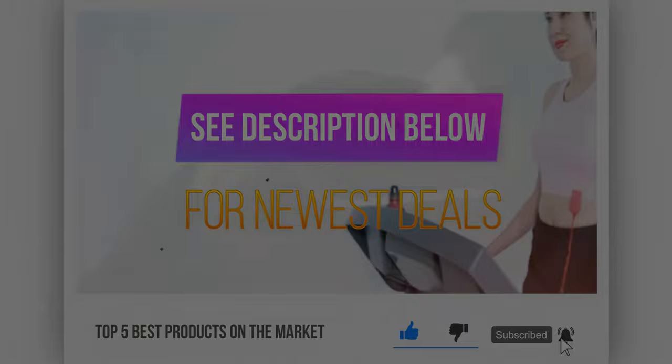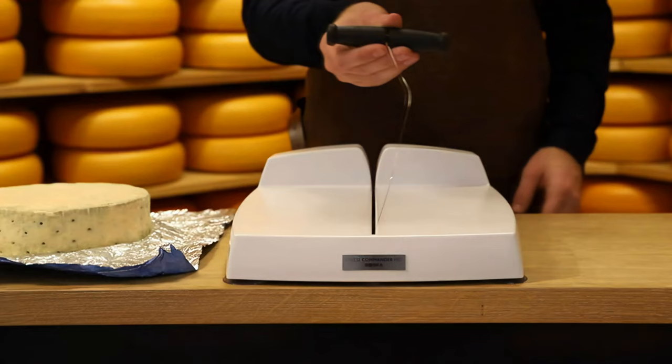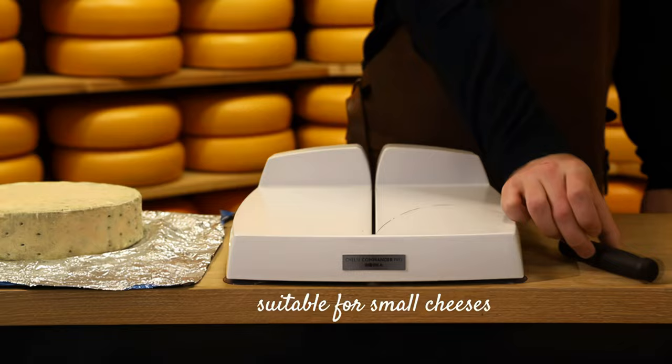Bonus pick: the Bosca Commander Plus Cheese Wire Slicer. If you need a quality professional-style cheese slicer, the Bosca Commander Pro might be the option for you. This slicer is made with sizable wheels and blocks of cheese in mind. Throw your 5-pound or 20-pound blocks on it, and it will make a quick job of slicing them.